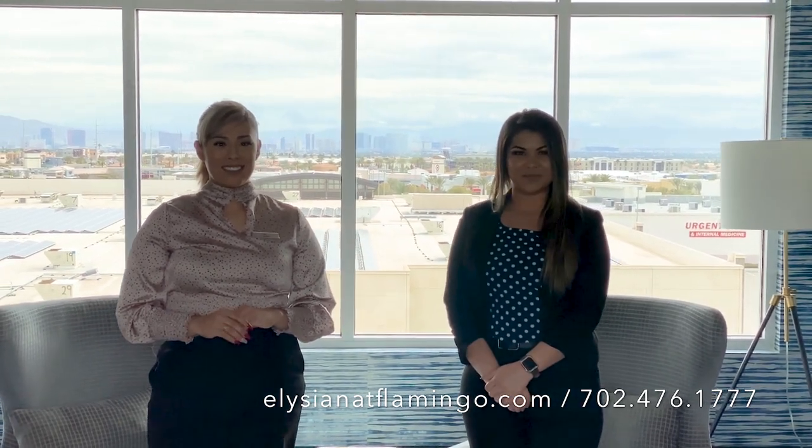Thank you for taking the tour with us today. We're excited to meet with you, and don't forget to visit our property website at www.illusionatclamingo.com. Call us at 702-476-1777 — one of our associates will be able to answer all your questions. We're just a phone call away. Thank you for touring Illusion at Clamingo with us.